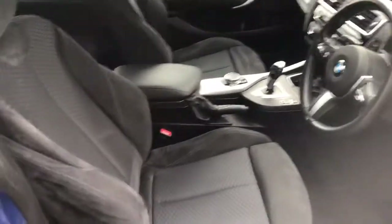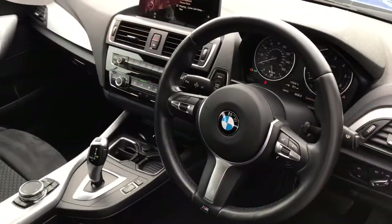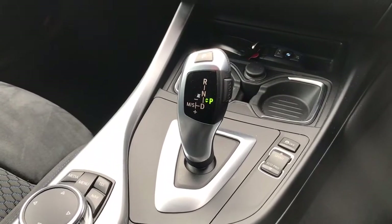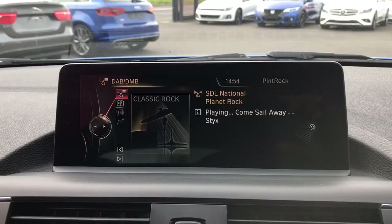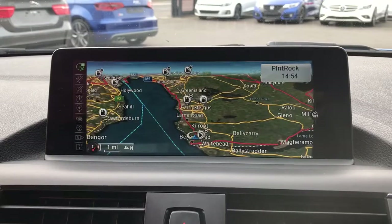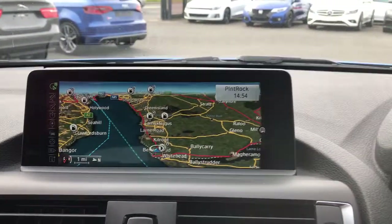Inside it just gets better. Alcantara sports seats, M Sport leather-bound steering wheel and your automatic gear shifter, air conditioning, professional media system with DAB digital radio, Bluetooth for your phone, media player and an incredible sat-nav system built in there too. Automatic lights and automatic wipers complete this.